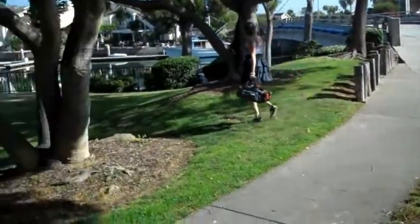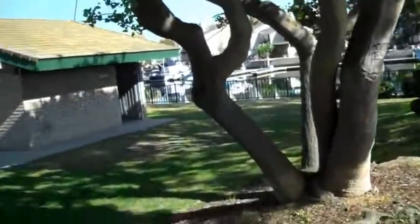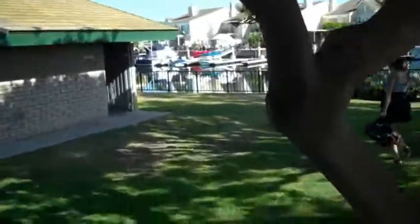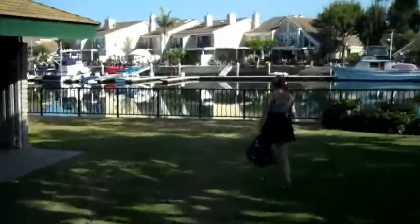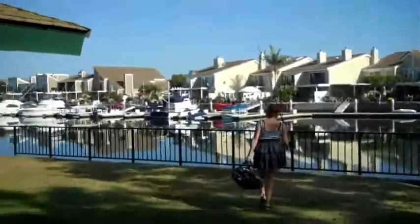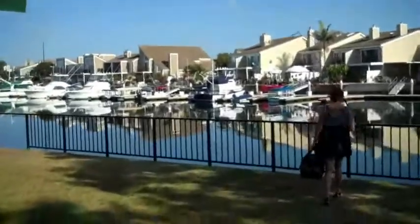Here we are, coming to our local fishing spot again. I don't think we've shown any of you guys this one, so here's a new one for you guys. I'm going to check it out and see what we can come up with for the day.